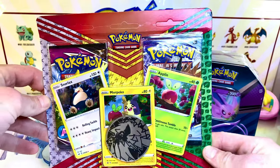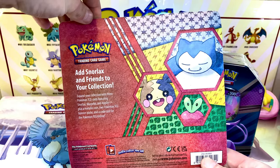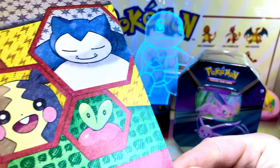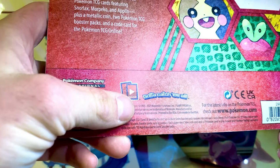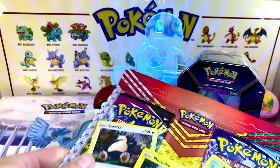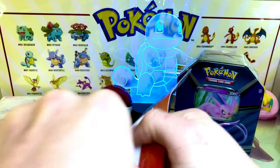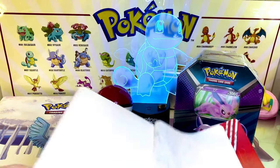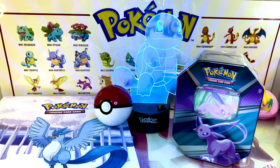We also found this at Target. We've got a Snorlax, Morpeko, and Applin — a little booster pack set. We get two booster packs in this, and you get a promo card and two holos from two different sets. They had a bunch of them at Target. It says it's from 2020, so I had to go ahead and scoop up a couple of them — it's already a few years old.